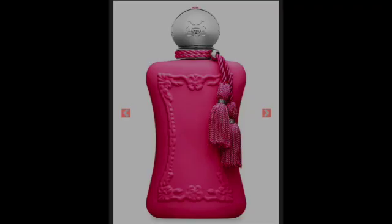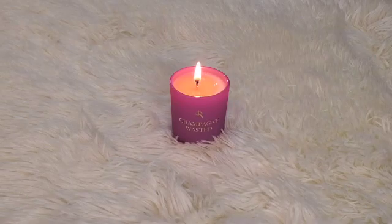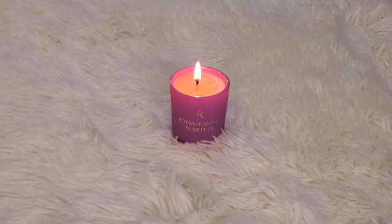Oriana is described as a fruity floral gourmand. The top notes are mandarin orange, grapefruit, and bergamot. The middle notes are orange blossom, raspberry, and blackcurrant. The base notes are marshmallow, whipped cream, musk, and amber. When she sprayed it on me, the opening was beautiful — I got a huge burst of citrus from the bergamot and grapefruit, and shortly after that the mandarin orange came forward.